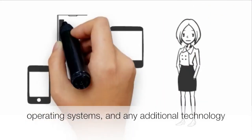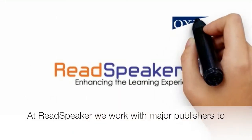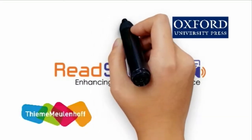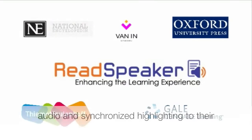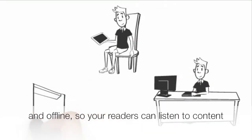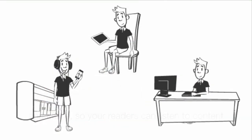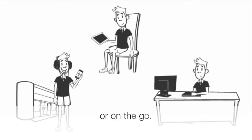At ReadSpeaker, we work with major publishers to provide digital talking books, seamlessly adding audio and synchronized highlighting to their published content. These digital talking books are available both online and offline, so your readers can listen to content anywhere, anytime — whether at home, school, or on the go.